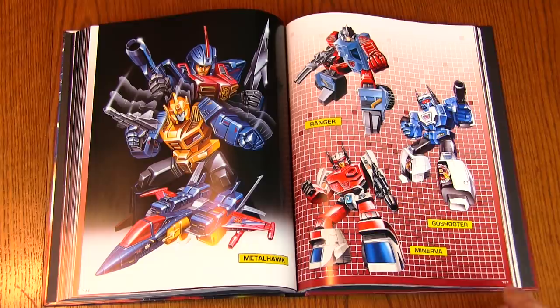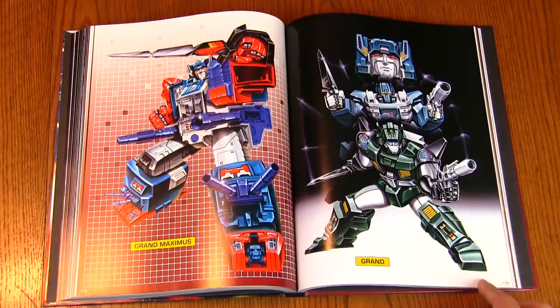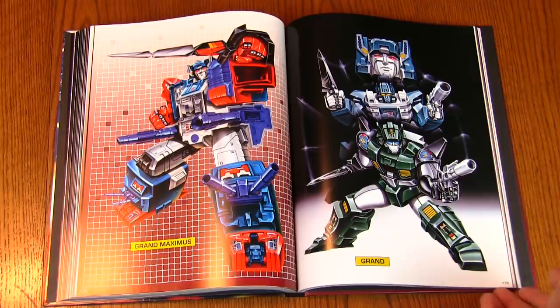Grand Maximus — that's the recolor of Fortress Maximus. They really went all out with this recolor because Cerebros included a Pretender shell with a head that sort of looks like the North American animated Cerebros head. Looks really cool — that's beautiful. I've never seen this particular artwork before. And once again, they made a Pretender look cool — that's really awesome.